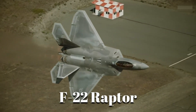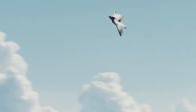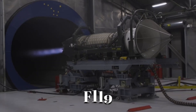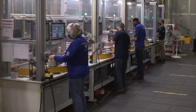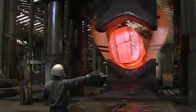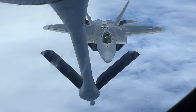The F-22 Raptor can hit speeds no other fighter in America can match, but none of that would be possible without the engine buried deep inside it — the F-119. Building this engine isn't simple. It takes heat, pressure, precision, and people who know exactly what they're doing. Before this engine ever takes to the sky, it begins in fire — not from the afterburner, but from the forge.